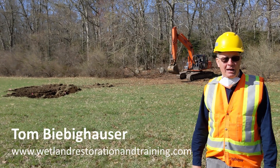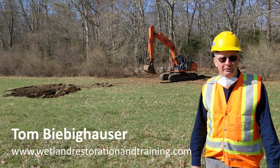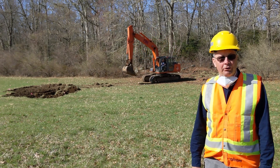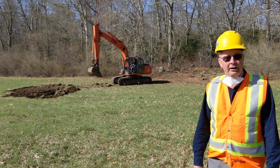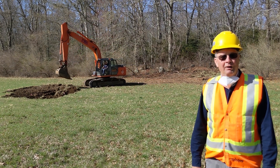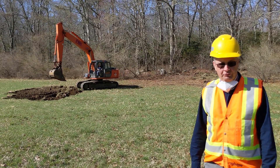I'm Tom Beebe Kouser. I work as a wildlife biologist and a wetland ecologist, and I'm happy to be returning to Rhode Island to help build vernal pools or ephemeral wetlands for the eastern spadefoot. This is a unique project. I've worked as a wildlife biologist for over 42 years, and it is a rare day when you can find a way to help endangered species.